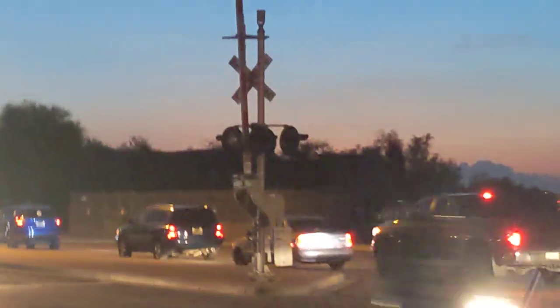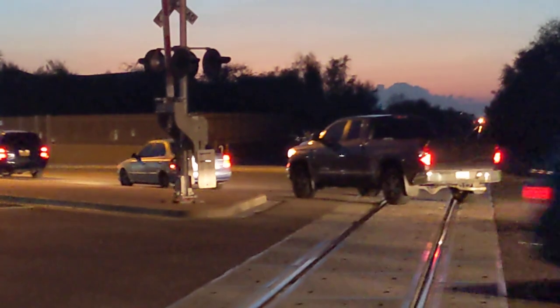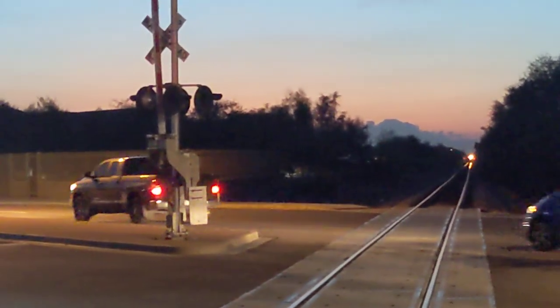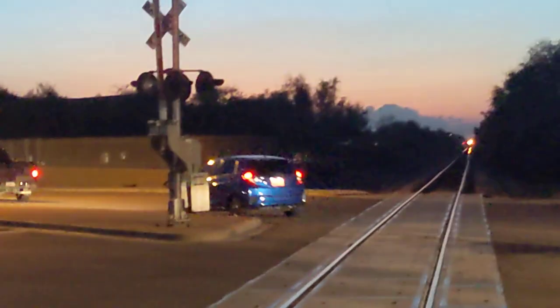I'll stay here until it finishes passing Lindsay, and that truck should not be stopped on the tracks. You're not the only one guilty of this — just don't stop on the tracks if you're driving.